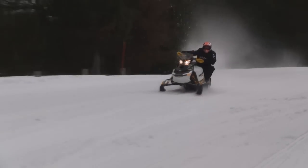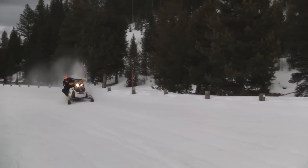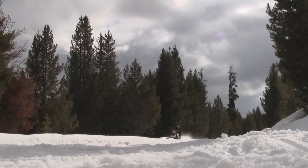Ski-Doo came out with a 800 E-Tech, and this was my first opportunity to ride it. Very impressed. First thing I noticed when I got on it was the throttle was so easy. The second thing you notice when you squeeze that throttle is how much power this sled had. It was smooth. It had mid-range like I've never felt on a sled before.